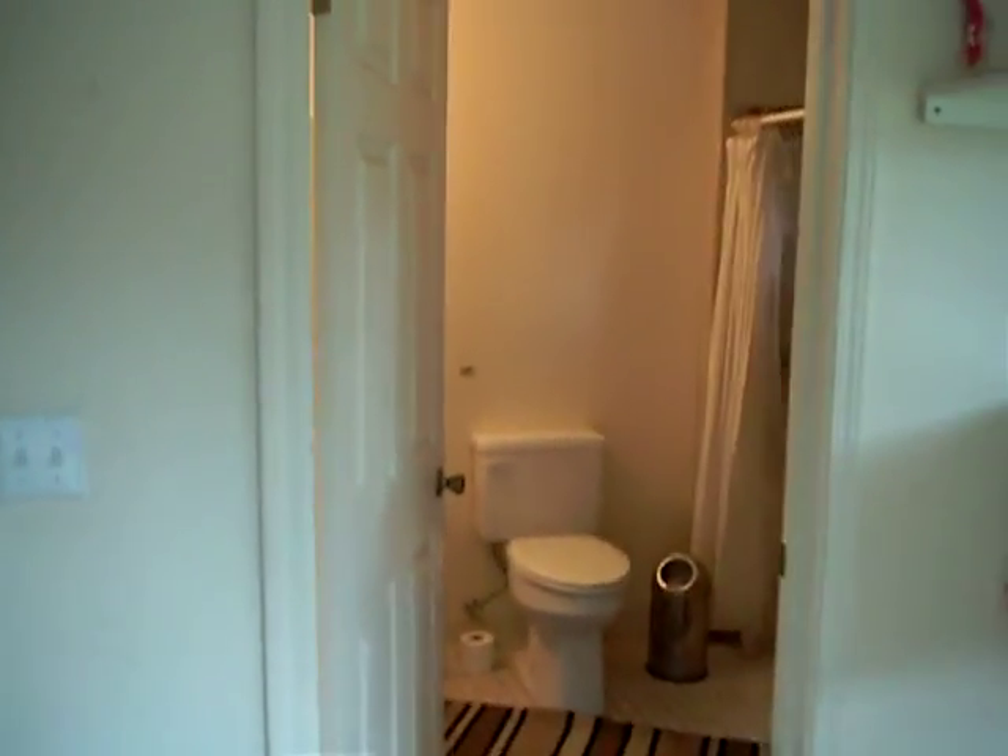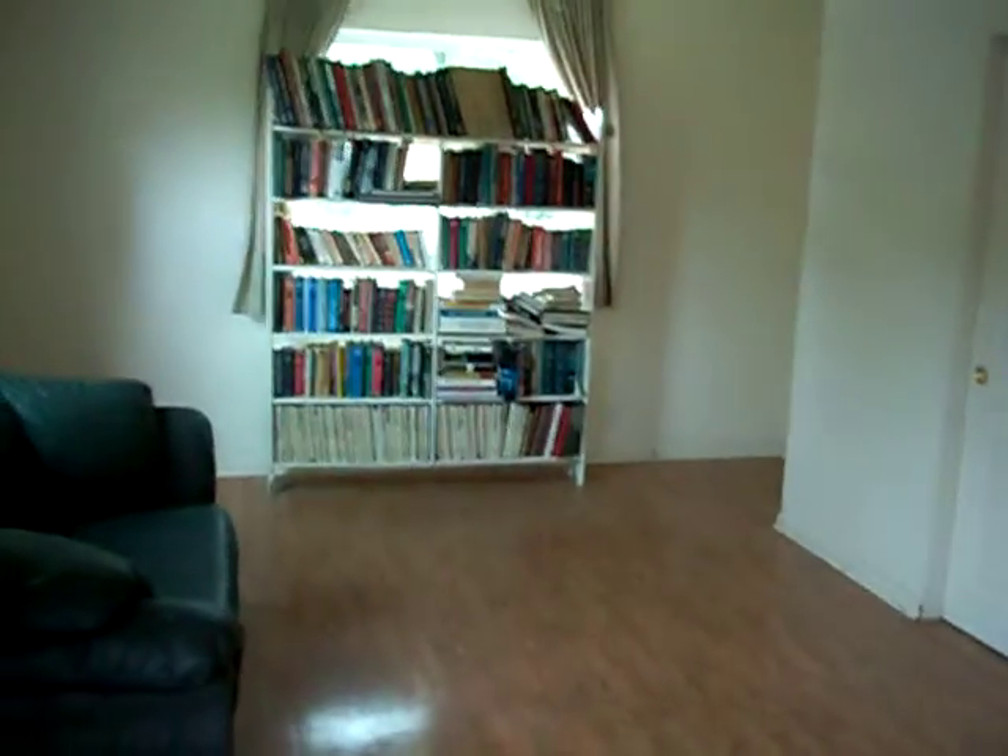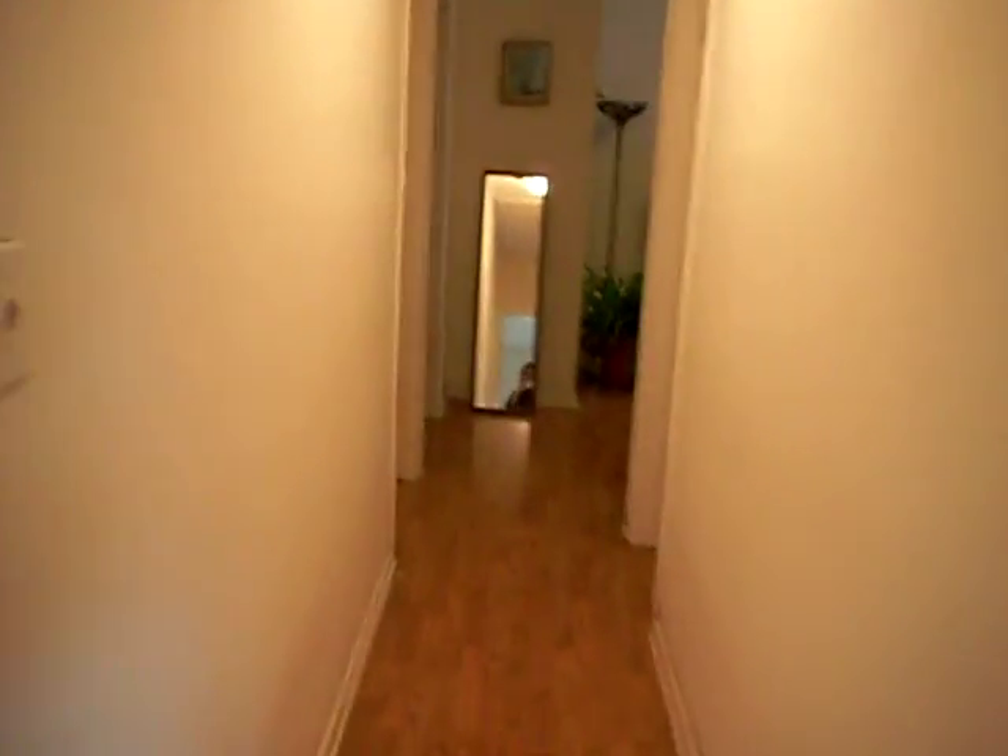Here we are in the front house. There are four bedrooms, three bathrooms. This is considered the master bedroom. Walking down the hallway is an updated bathroom.